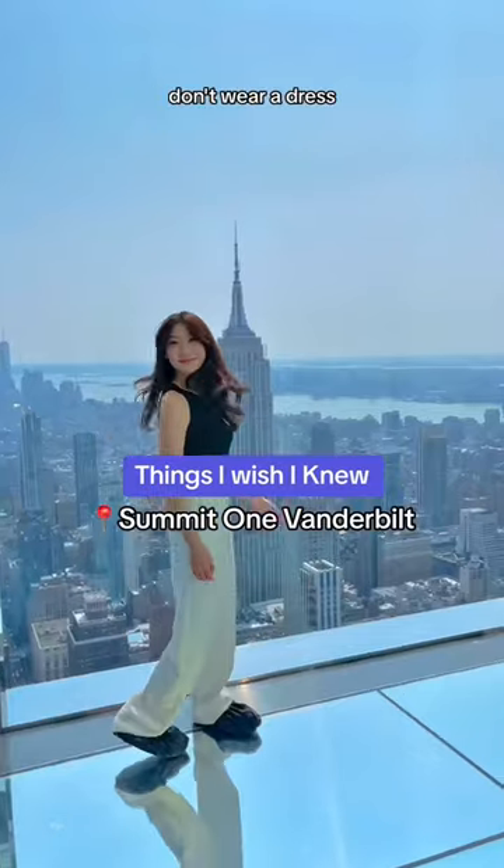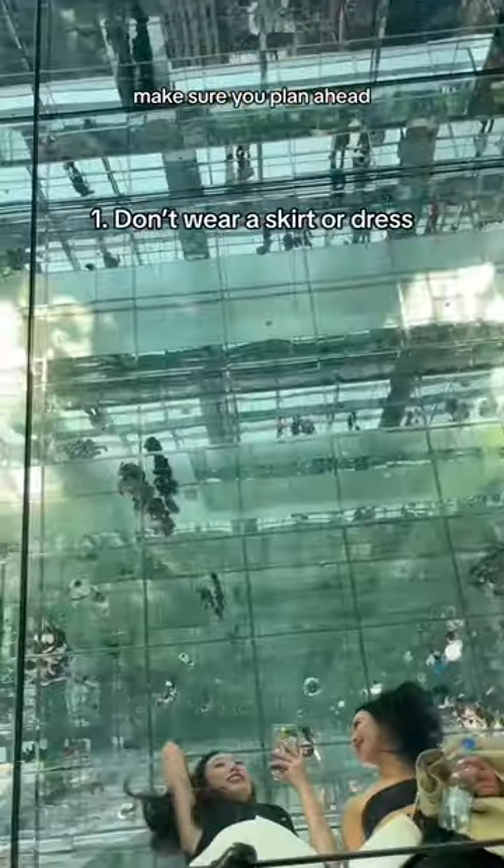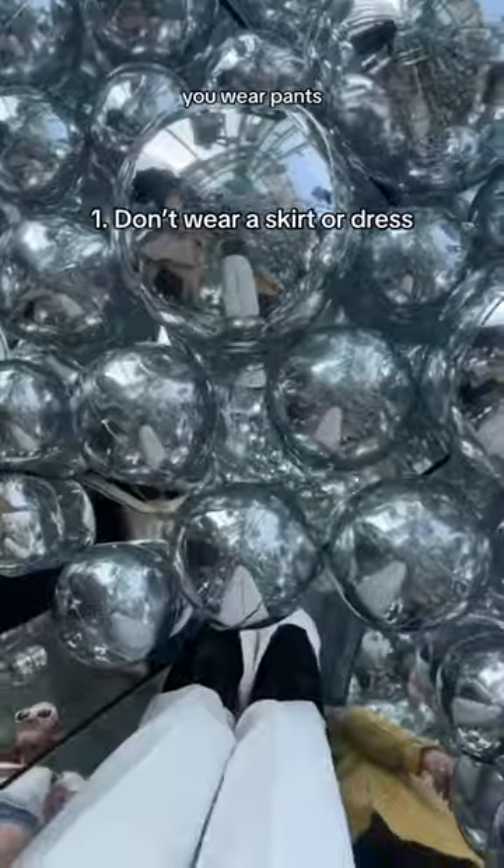Unless you want to be a Calvin Klein model, don't wear a dress when you come here. Here's what I wish I'd done before visiting the Summit Observatory. Make sure you plan ahead — don't wear a dress. Every surface is a mirror, including the floor, so make sure you wear pants.